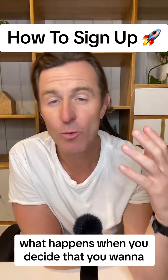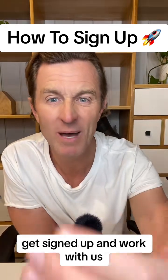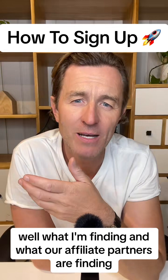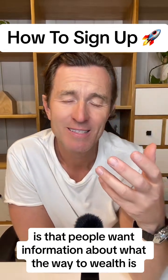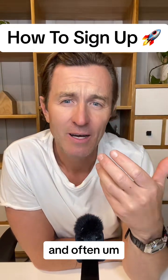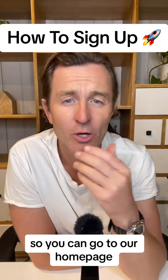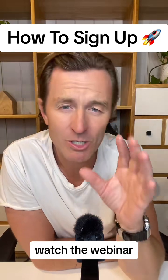When you decide you want to learn more about The Way to Wealth and potentially join, what we're finding is that people want information to decide whether it's going to be a good fit for them. Often our automated webinar is enough — you can go to our homepage, click to watch the free training, and watch the webinar. At the end of the webinar, there's a special offer where you can get up to 30% off if you're ready to go.